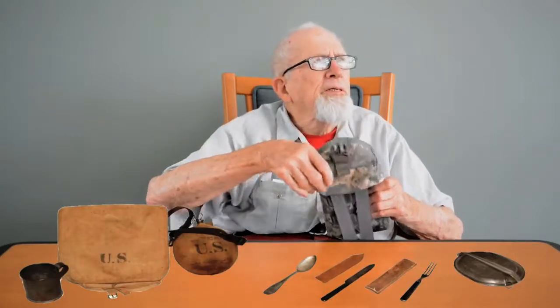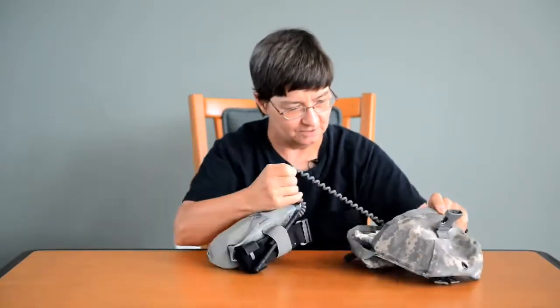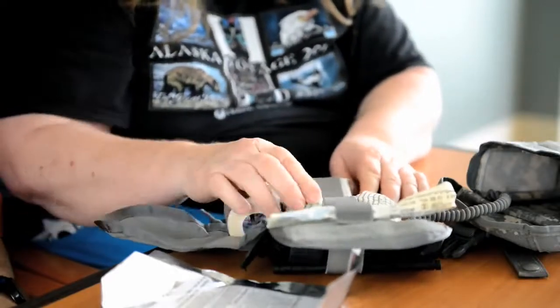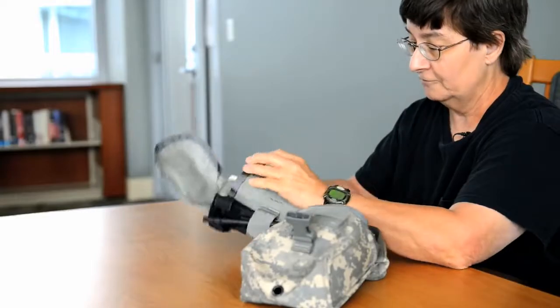Is this to hold a mess kit? No? I imagine getting it back in is lots of fun. Gauze and tape and a hand bandage. Okay. It's starting to look like a first aid kit.